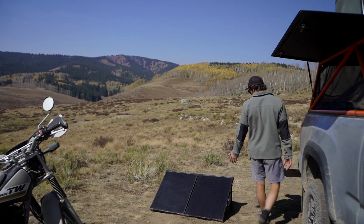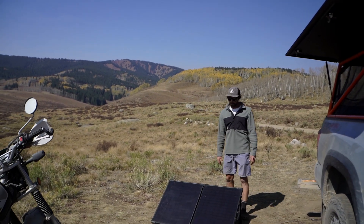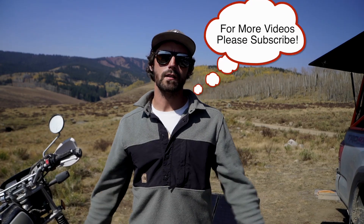Last but not least, we have our solar panels, which makes it so we can recharge all of our electronics and work from the road. Alright, so that's everything. You've seen my crib, seen my toys. It's time for you guys to get out of here. See you later.